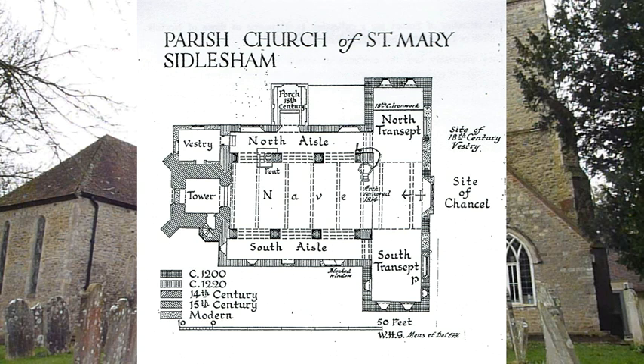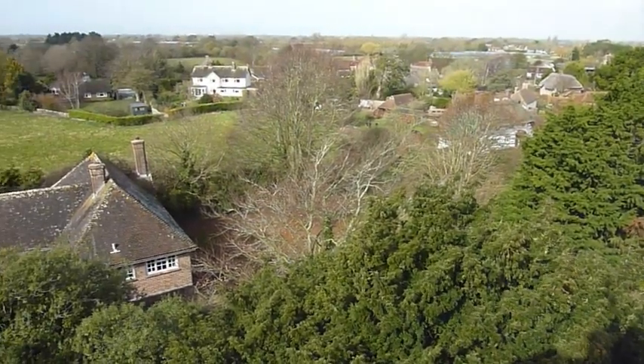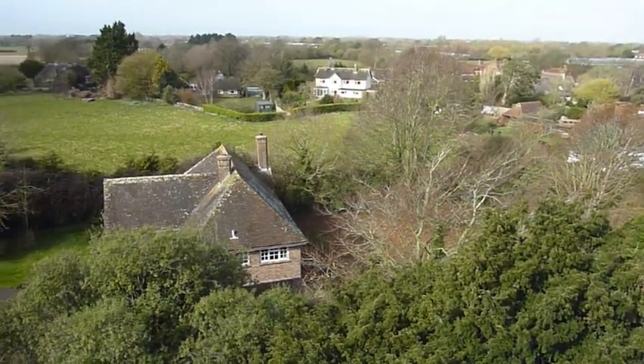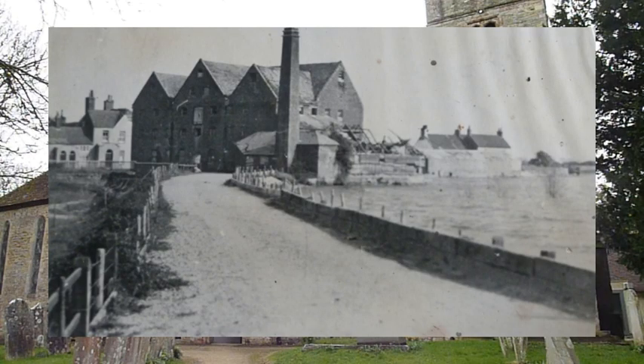The church is large for the size of the village. Parts of the building date back to the 1200s, with additions in the 14th and 15th centuries and the modern era. The fertile farmland of the Manhood Peninsula, where Siddlesham is sited, and the presence of a mill on Pagham Harbour accounts for the wealth and importance of the church.